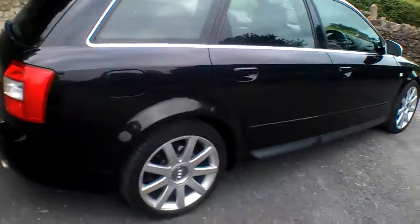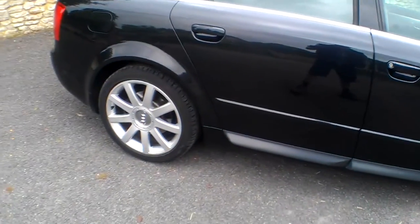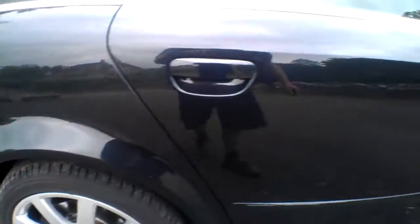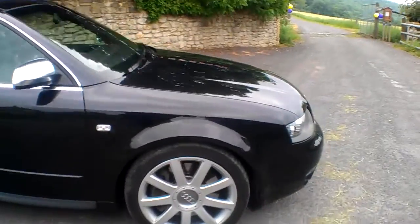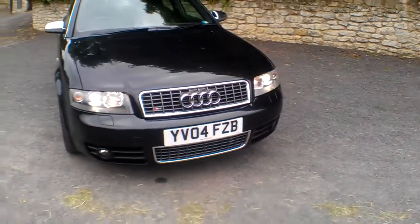There are chrome roof bars and chrome mirrors, as you get on the S4. The discs on the back don't look too bad either — they look relatively new, just a little bit of a ridge but nothing to worry about. The glass is good. I've driven the car and it drives very nicely indeed — plenty of power as you'd expect from one of these.